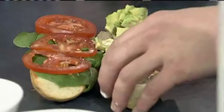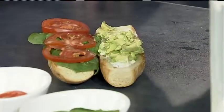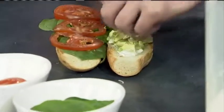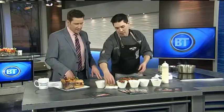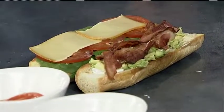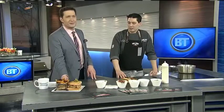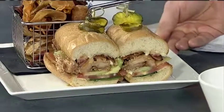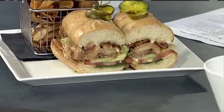Avocado makes sandwiches super creamy and helps everything stick together — a double win from a culinary point of view. We also use double smoked bacon from Hog Wild Farms and a little bit of applewood smoked cheddar cheese laid on top. Then all we have to do is wait for the fried chicken and we're ready to assemble. I grew up loving club sandwiches and this fried chicken club is just as beautiful with all its layers.